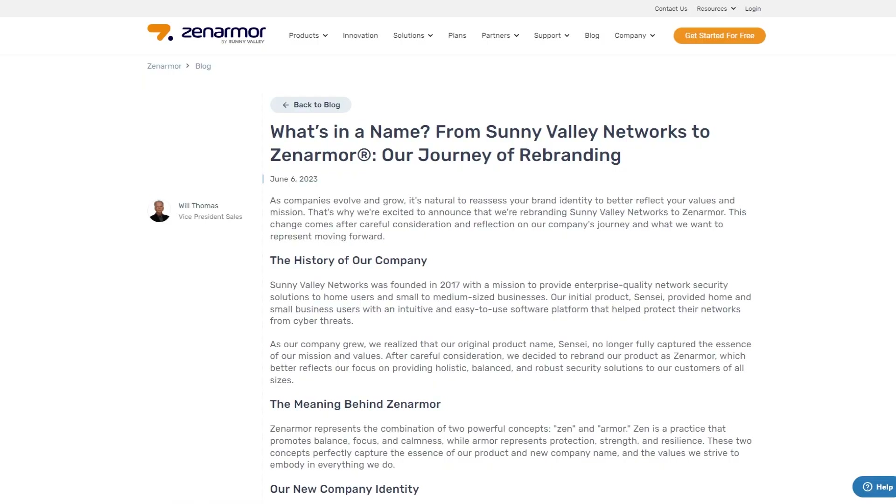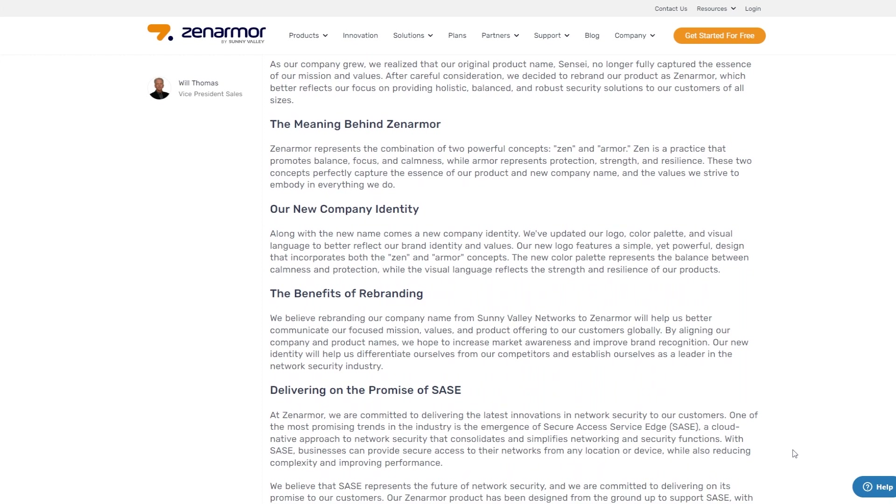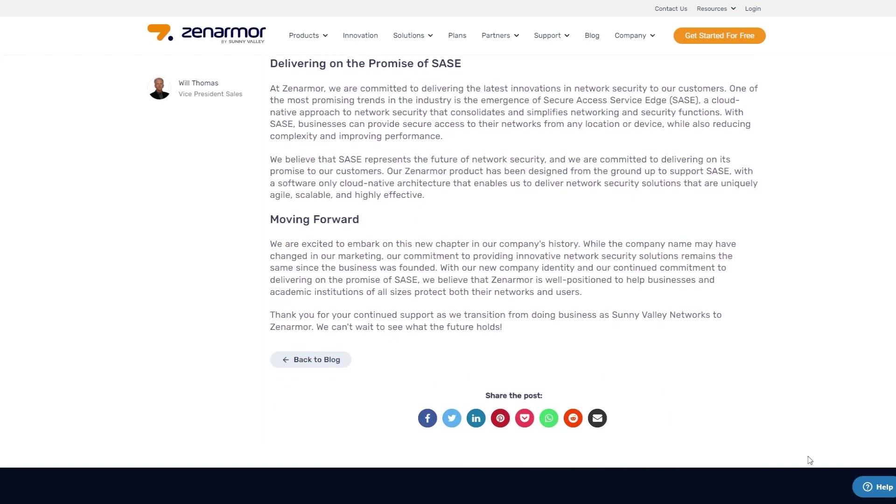The final bit of Zen Armor insider news is the name change journey from Sunny Valley Networks to Zen Armor. Sunny Valley Networks was founded in 2017 with the mission to provide enterprise-quality network security solutions to home users and small to medium-sized businesses, and the product we know today as Zen Armor was called Sensei back then. As the company grew, it became apparent that Sensei no longer fully captured the essence of the company's mission and values, and after some careful consideration, it was decided to rename and rebrand the company as Zen Armor.